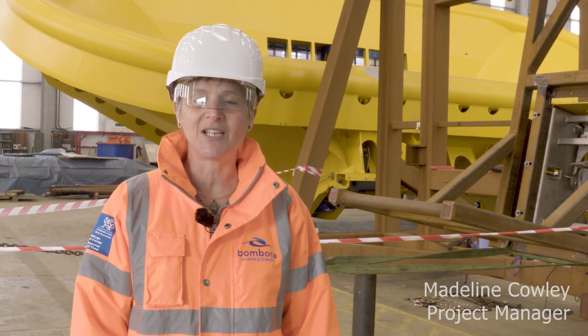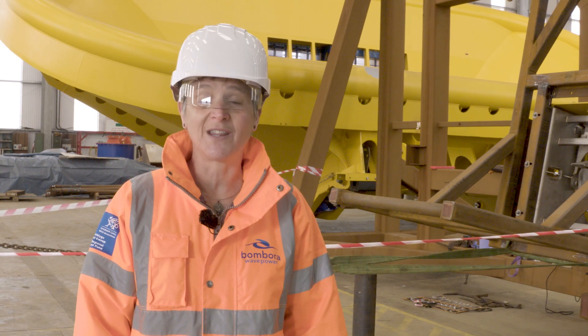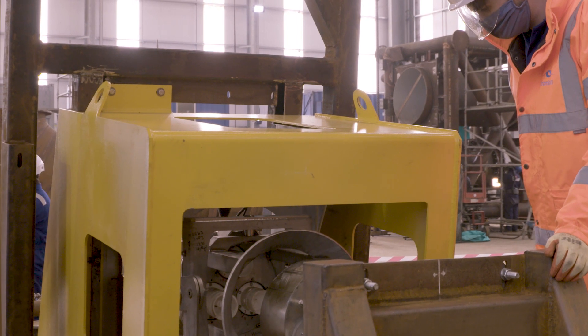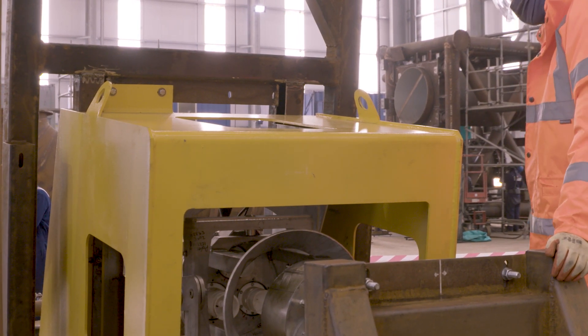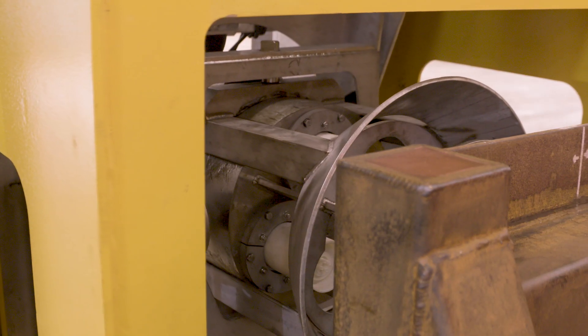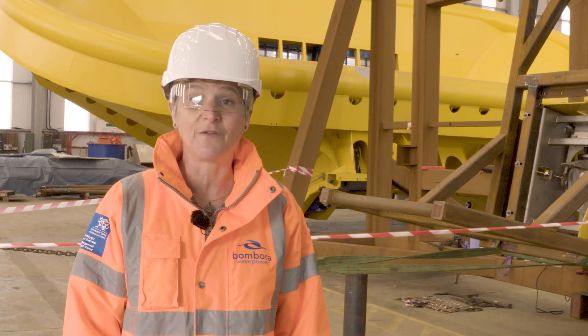From here we're going to walk over to meet Madeline, our project manager, and she'll take you through some of the testing we've been doing. We have the cell modules here now and we've been testing the sensors and the operation of the cell module before the membrane goes on, and then after the membrane goes on we do further testing. Behind me here we have the PTO stab system testing, which is the testing of the electrical connection to the turbine and generator. This needs to have a range of motion as the connection needs to be made at sea, so we're testing the ranges of motion and operation of this process.